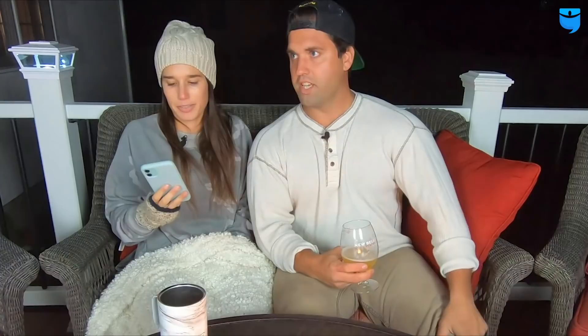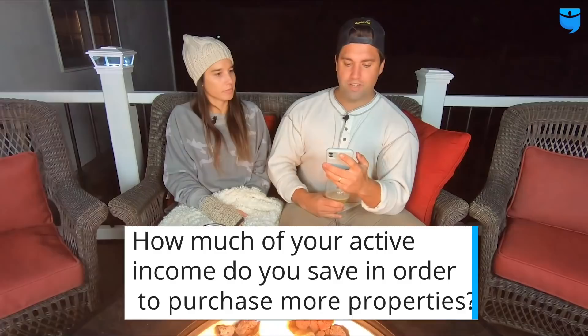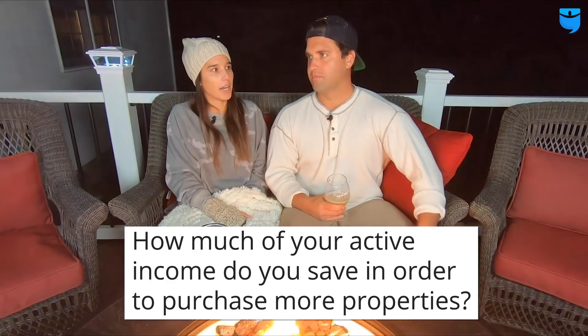Eric Ledesma asks: how much of your active income do you save in order to purchase more properties? About 35% of our take-home pay goes towards buying more real estate. And we have yet to take a single dollar from any of our properties — all the cash flow goes towards buying new properties, renovating them, and setting reserve accounts aside.